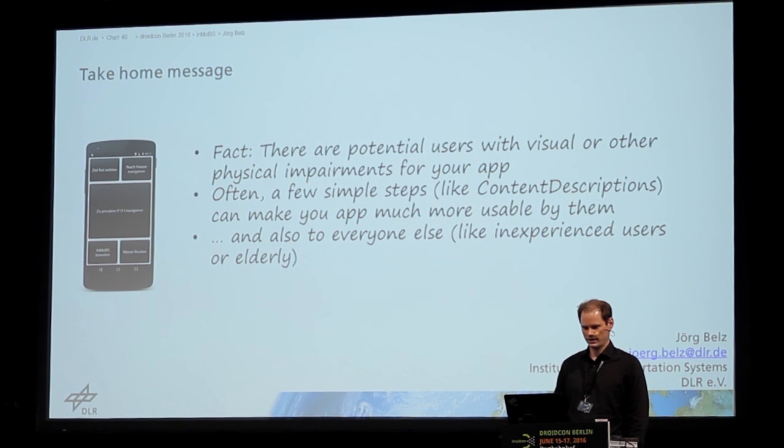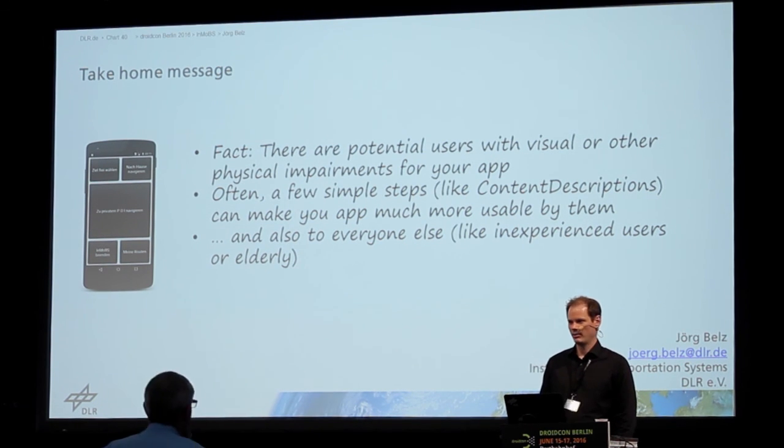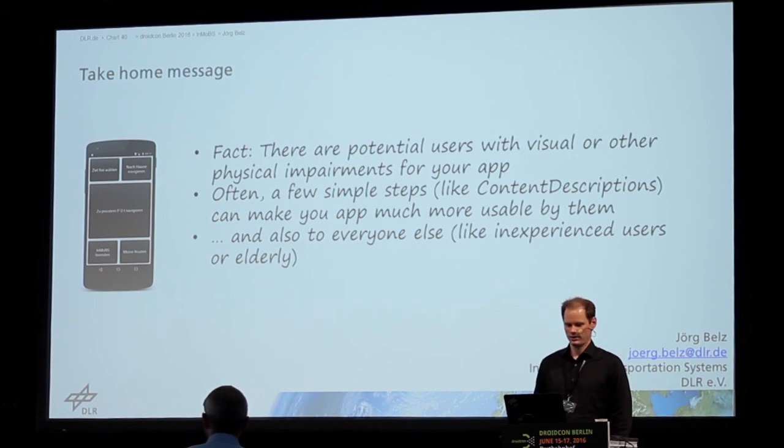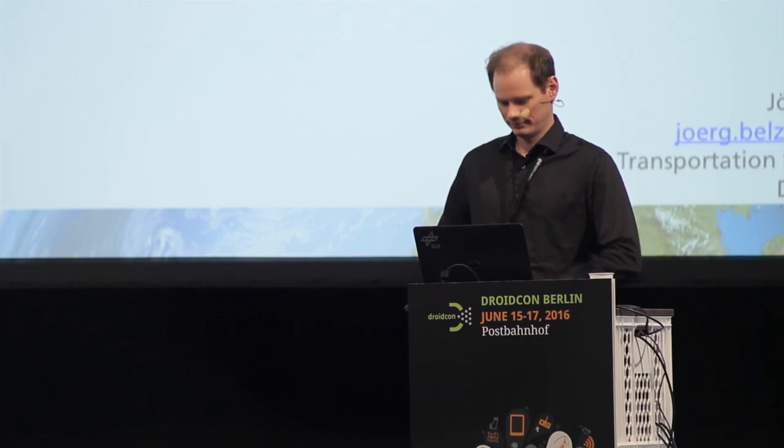Okay, so that's my presentation for today. Thank you for coming and listening. And we have enough time for questions.